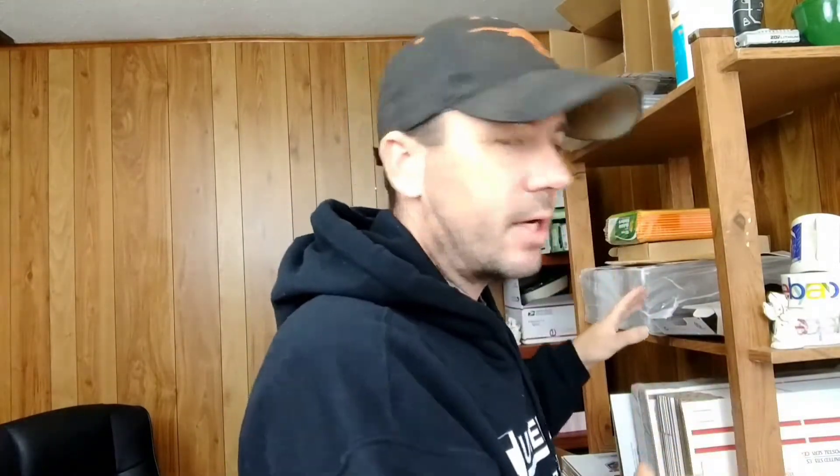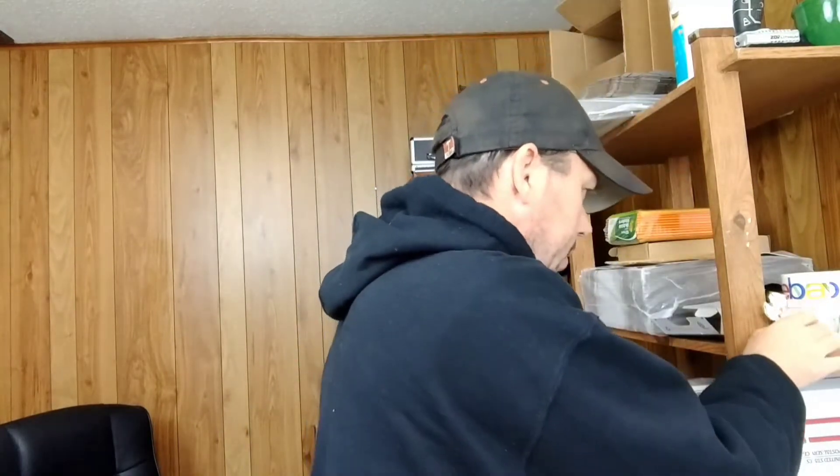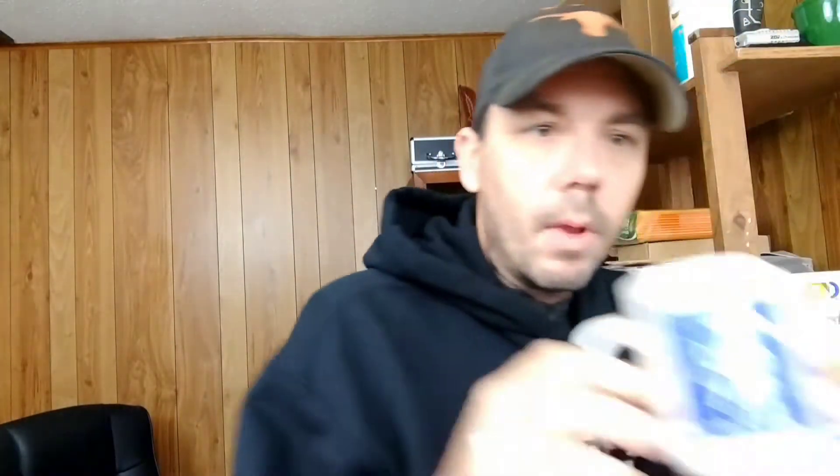Welcome inside our shop. This is all of our stuff that we're listing — stuff we're getting ready to sell or have already sold. Right here we have our shipping station. These are some of the items we're listing right now. We've got this little angel Christmas ornament we're listing today. This is an old Sam Morton's coffee mug — it's one of a stack of coffee mugs we're trying to get listed.